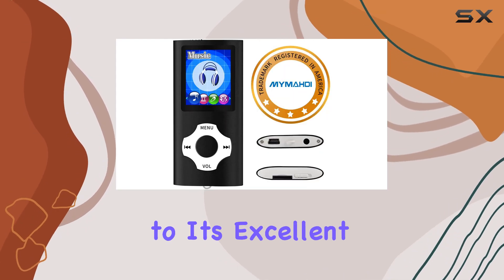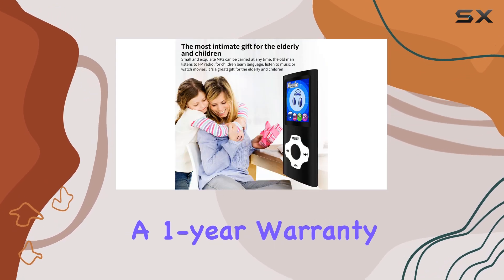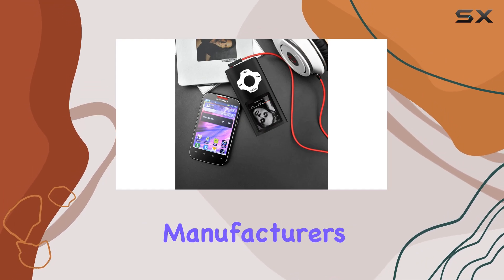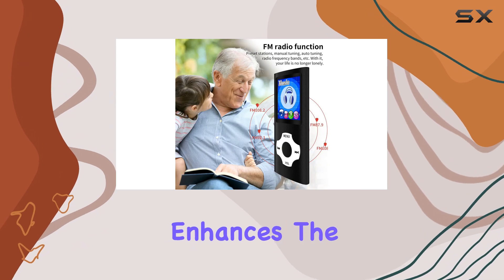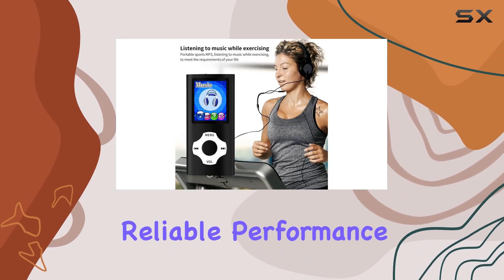In addition to its excellent audio performance, the Mamadi MP3 player offers a one-year warranty, ensuring peace of mind and prompt customer service. The manufacturer's recommendation to use their original memory cards further enhances the overall user experience, providing a seamless and reliable performance.